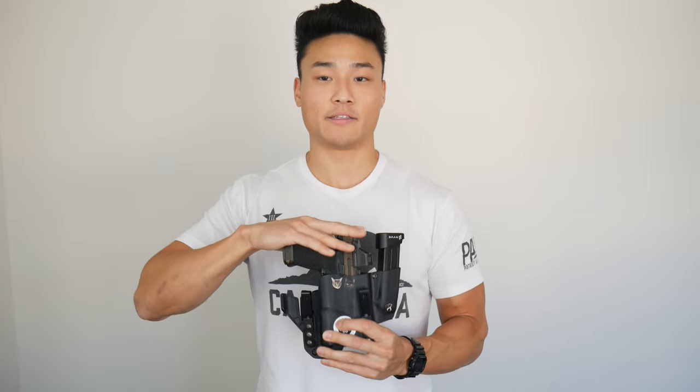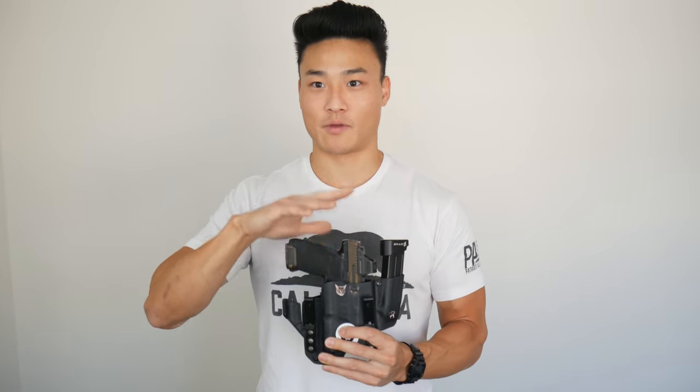The last thing to consider is slimming down your EDC. Ask yourself: how often do you use this item, and if you ever needed it, how urgent would that need be? Your gun — you're probably never going to use it, but if you ever did need it you'd be in a serious situation and it would be very high stakes. So this is something you don't compromise on. If you're carrying at all, you should be carrying your gun all the time, unless you're legally prevented from doing so.